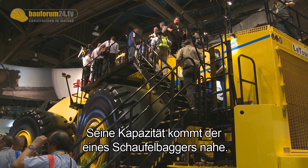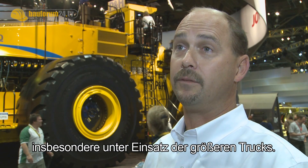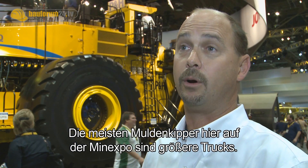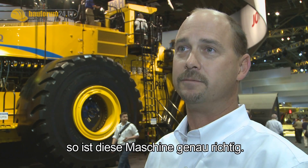Its capacities are close to what a shovel is, so it's a great match when you need to blend materials from different areas while still retaining the capacity of the piece of equipment, especially with the larger trucks. Most of the trucks here at Mine Expo are the larger trucks, and you need big equipment to load those trucks — and this machine is that machine.